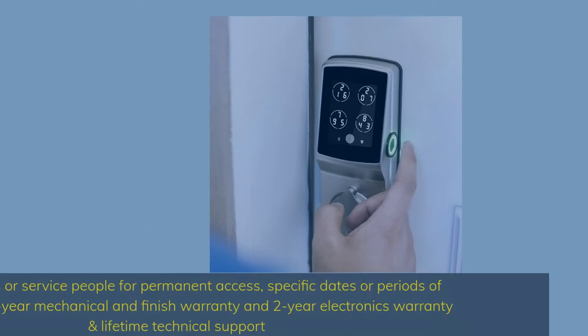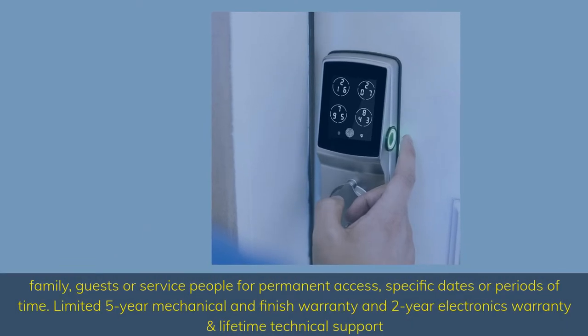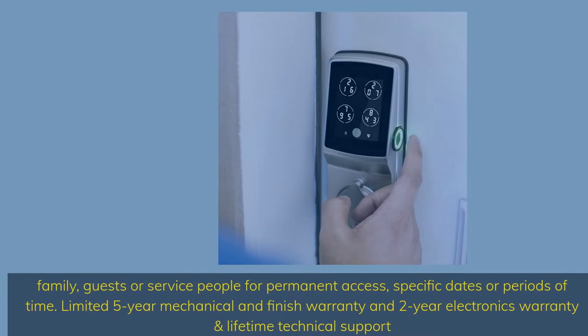Grant family, guests, or service people permanent access, access for specific dates, or periods of time. Limited 5-year mechanical and finish warranty, 2-year electronics warranty, and lifetime technical support.